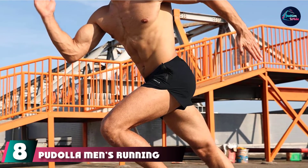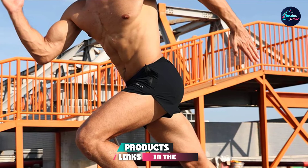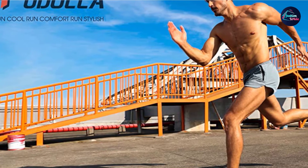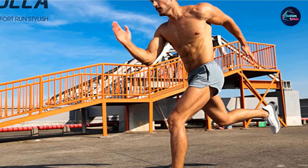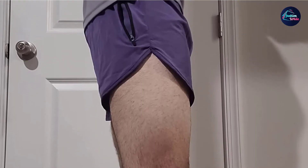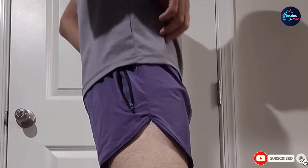The number eight position is held by Pudela Men's Running Shorts. Pudela's men's running shorts are made from 90% nylon and 10% elastane, while the liner is made from 87% polyester and 13% elastane. These shorts have an elastic closure and two side pockets for storing your essentials. Their quick-dry fabric keeps your body relaxed and gives you a cooling effect. These shorts have a mesh brief lining for personal protection to reduce chafing.